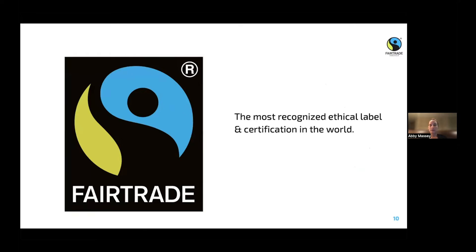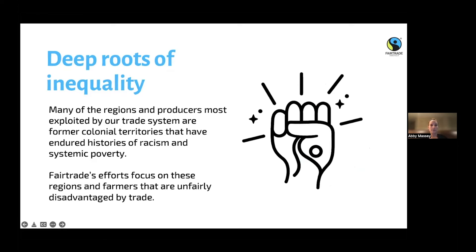Fair trade is the most recognized fair trade label around the world. Fair trade works to address deep roots of inequality that have been in place around the world. The regions and producers we work with are those that have been exploited by the trade system — all former colonial territories with histories of racism and systemic poverty. Fair trade focuses on these regions and these products to make sure farmers are given a fair deal.